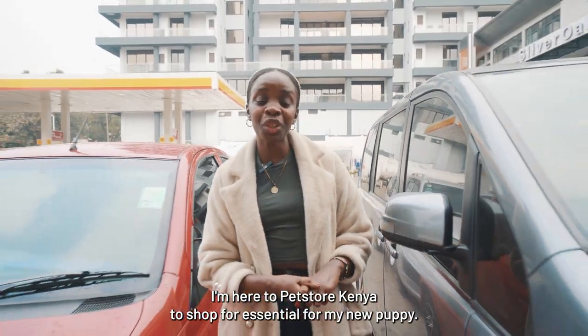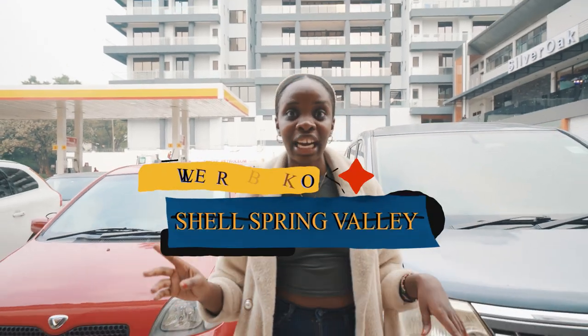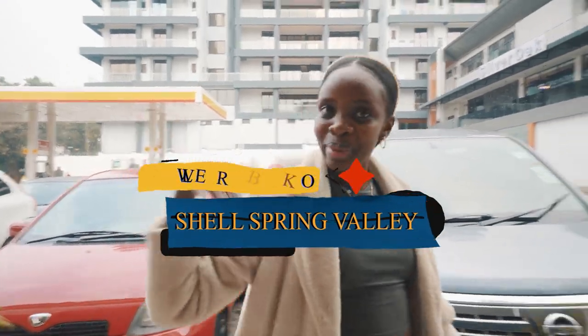Hello! I'm here at Pesto Kenya to shop for essentials for my new puppy. I'm so excited. It's located at Spring Valley, so come with me.